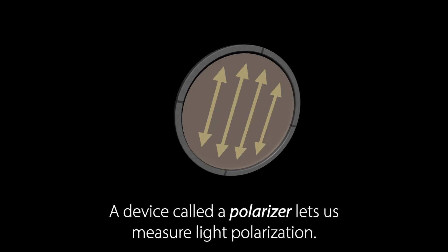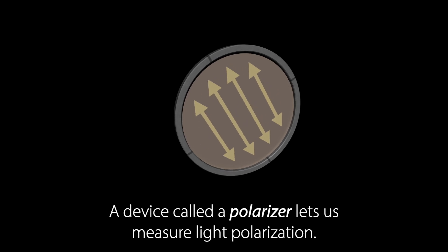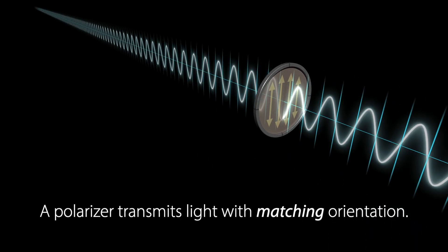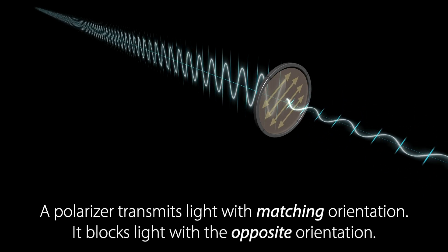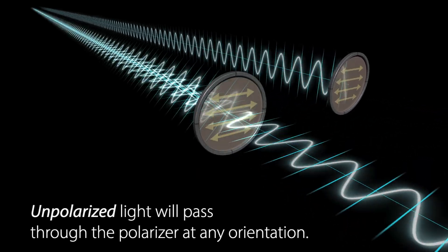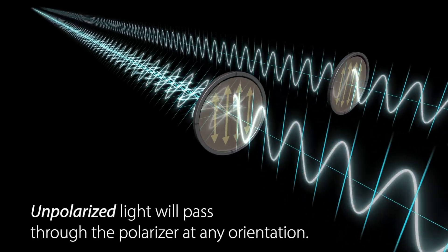A device called a polarizer lets us measure light polarization. A polarizer transmits light with matching orientation and blocks light with the opposite orientation. Unpolarized light will pass through the polarizer at any orientation.